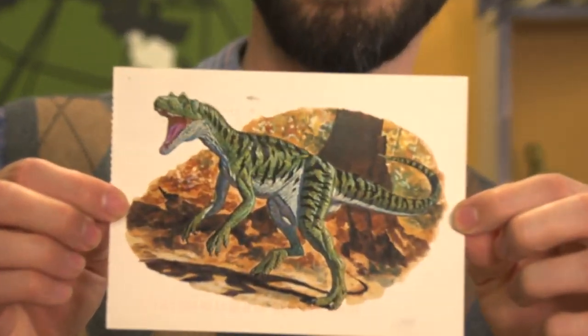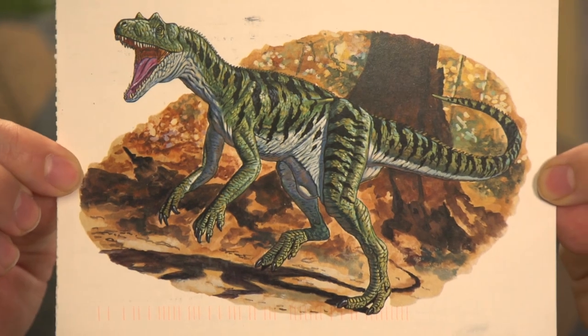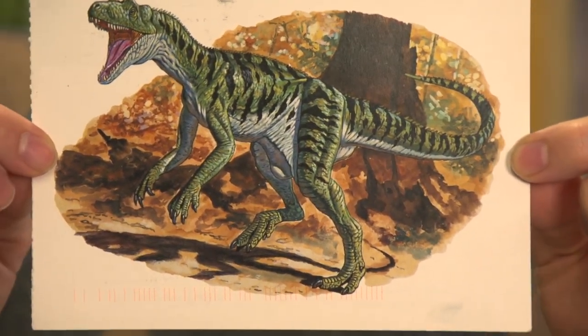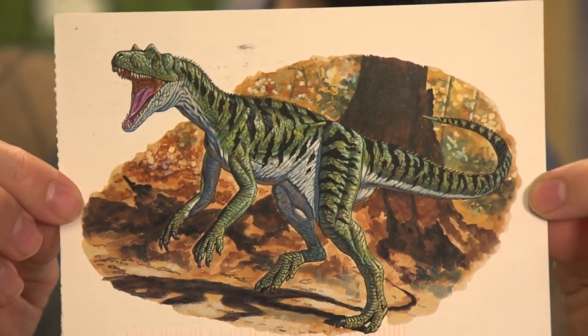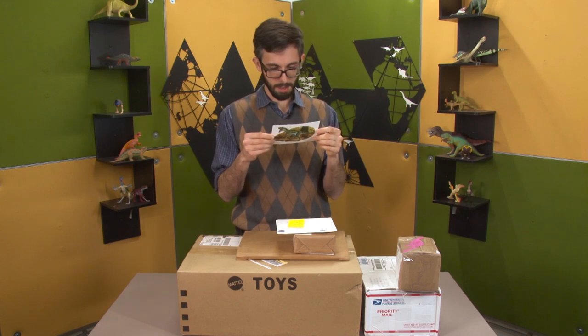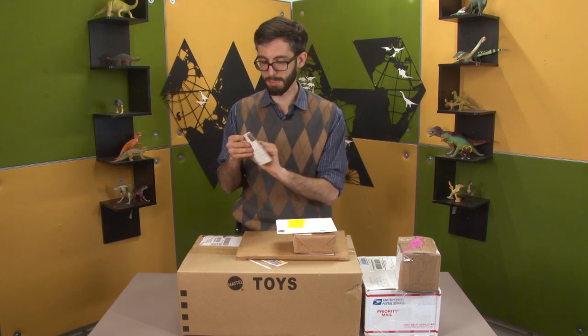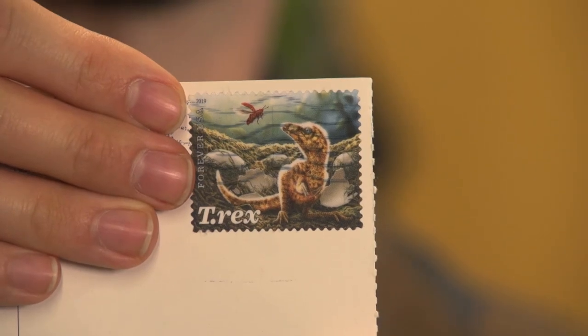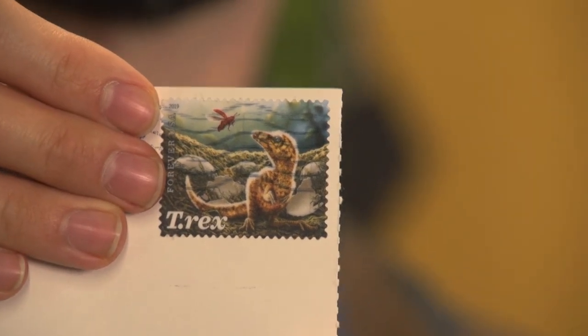I don't know if I would have guessed that was 80s vintage. Then again, Herrerasaurus kind of always looks super classic, just because of how basal of a dinosaur or dinosauromorph it is. Thank you, David. Oh, and he used one of the T-Rex stamps — little baby fluffy T-Rex stamps that the post office has.